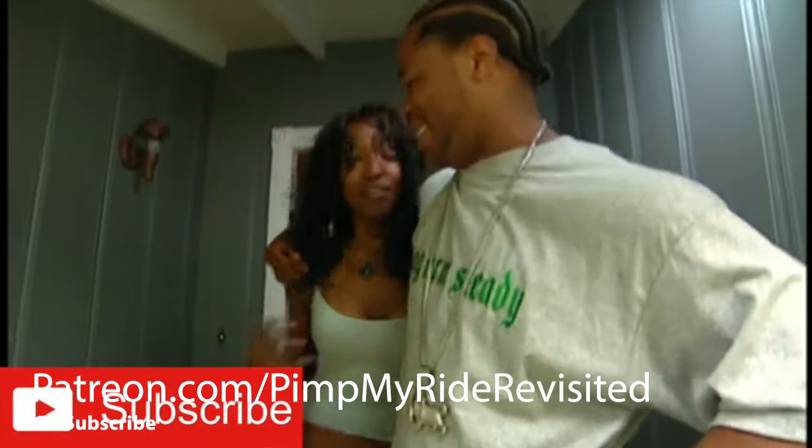Reshae totally freaked out at the door and seemed very excited and grateful for the opportunity to have a ride pimped.